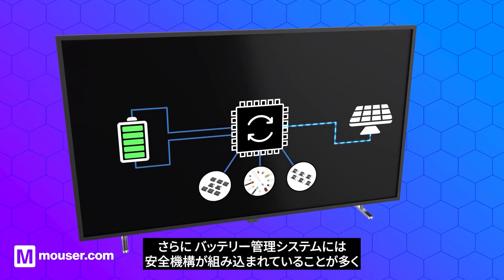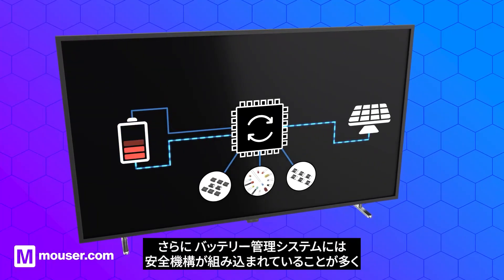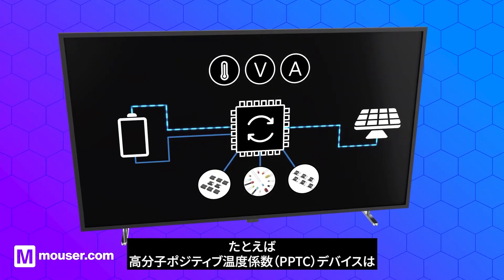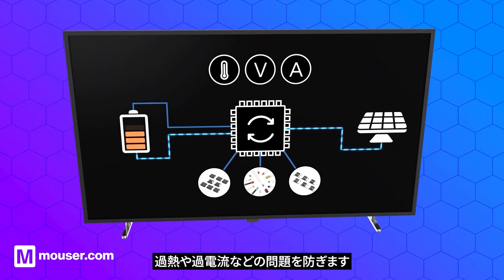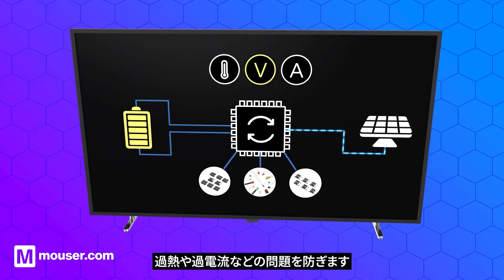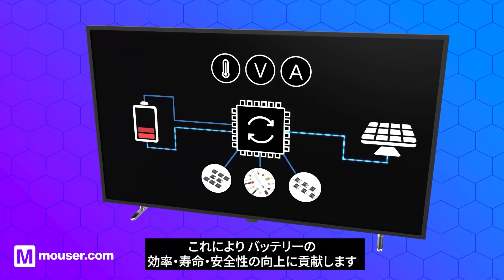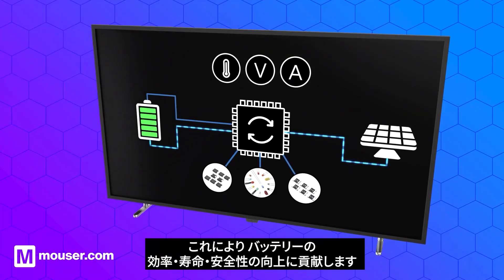Additionally, battery management systems often include safety mechanisms, such as polymeric positive temperature coefficient or PPTC devices, to protect against over-temperature, over-current and other potential issues, contributing to the overall efficiency, longevity and safety of the battery.